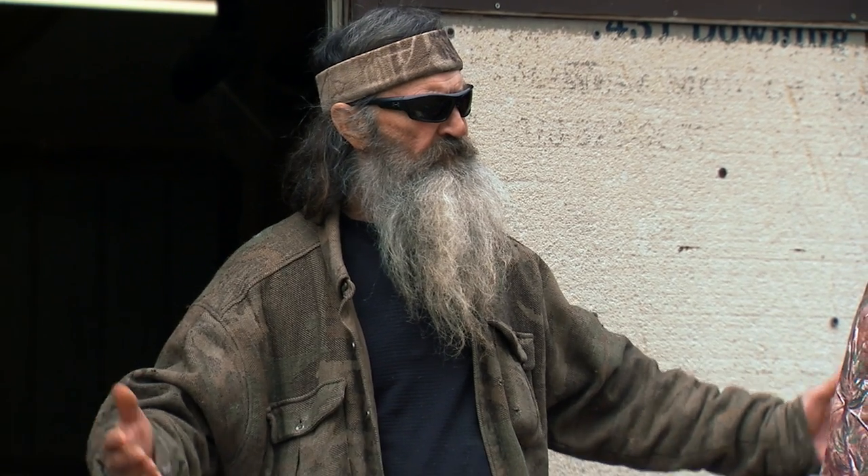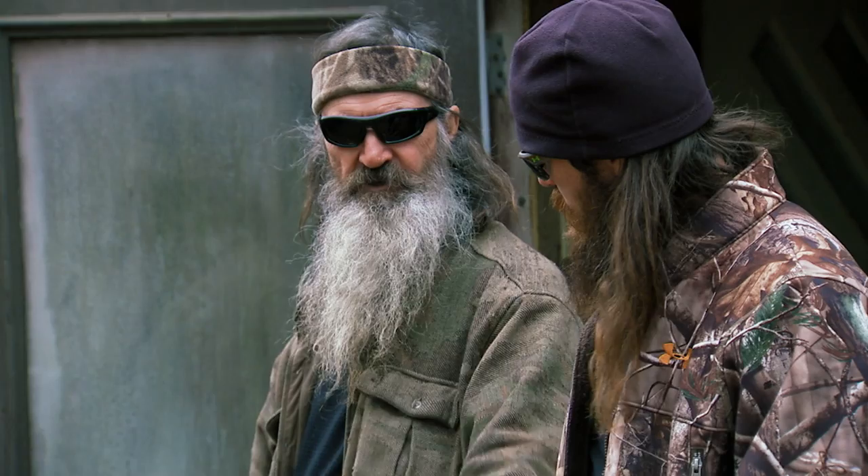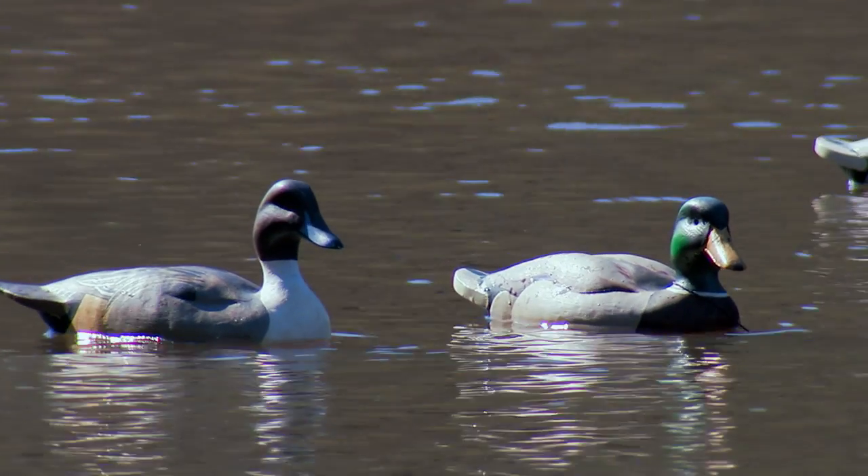When it comes to duck hunting, my dad doesn't care what the cost is. If he thinks that anything he purchases will help him shoot more ducks, he's paying the money. For $1,000, you can buy 10 dozen regular decoys. My first impression of these wooden decoys is that they look awesome, but they're not real practical.